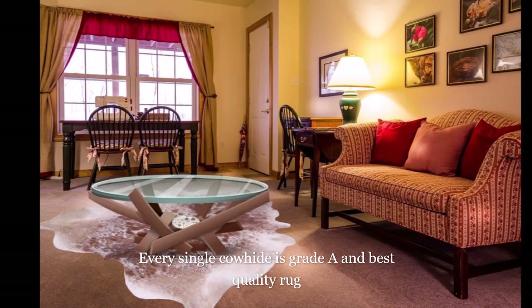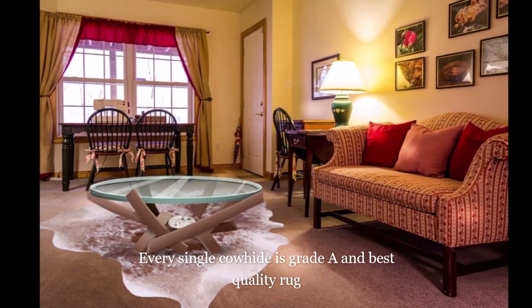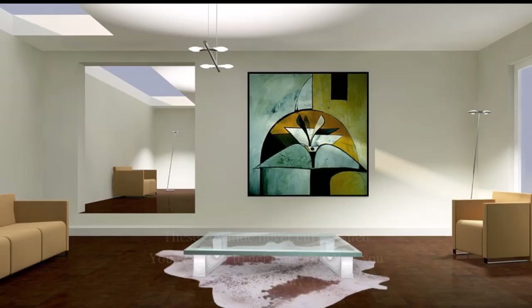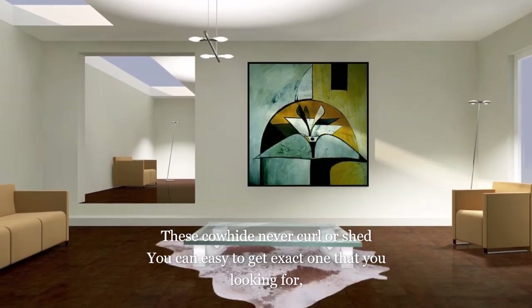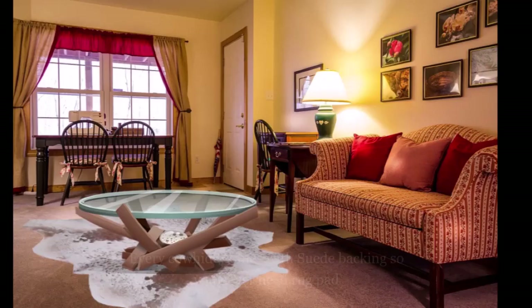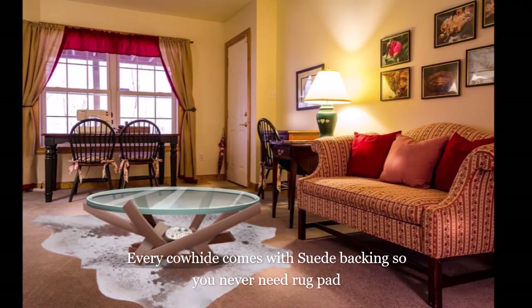Every single cowhide is grade A and best quality. These cowhides never curl or shed, and you can easily find the exact one you're looking for. Every cowhide comes with suede backing, so you never need a rug pad.